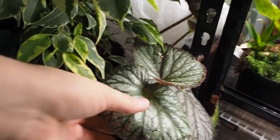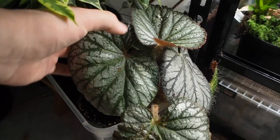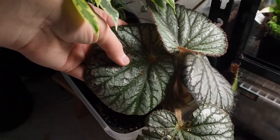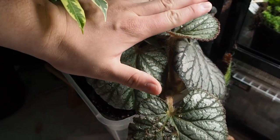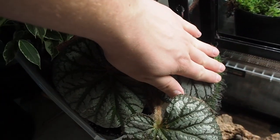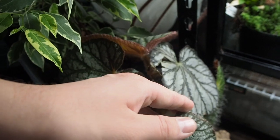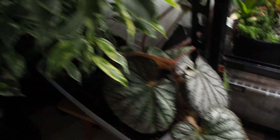Next to it we have a Begonia metallica. This is actually pretty rare in Canada. The leaves are maybe half the size of my hand, but even this one here is about the same size as my hand. They can get bigger and they do like to grow in a vivarium-type setup, so I'm hoping to put some in these empty tanks once they're ready to go.